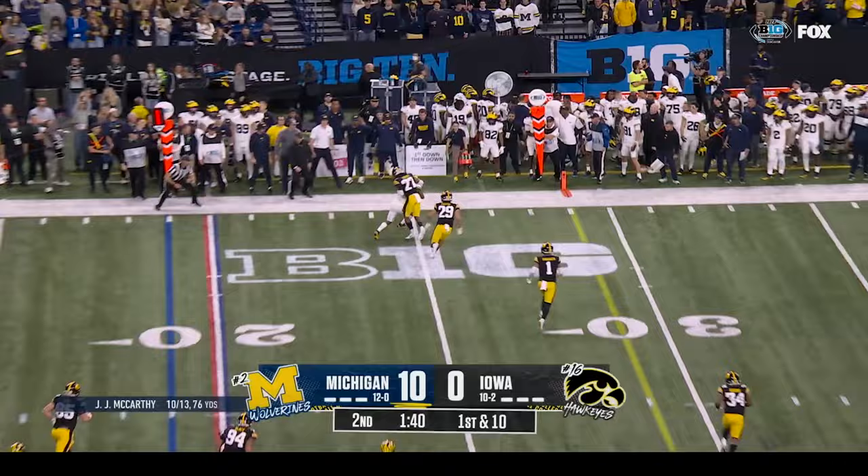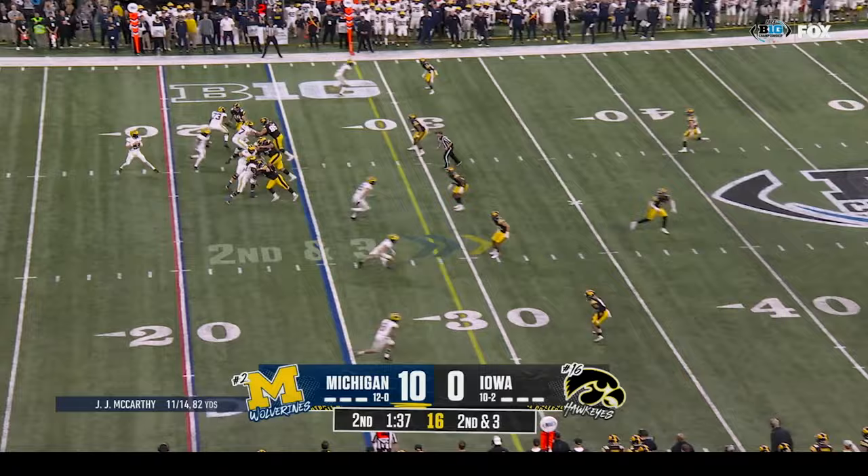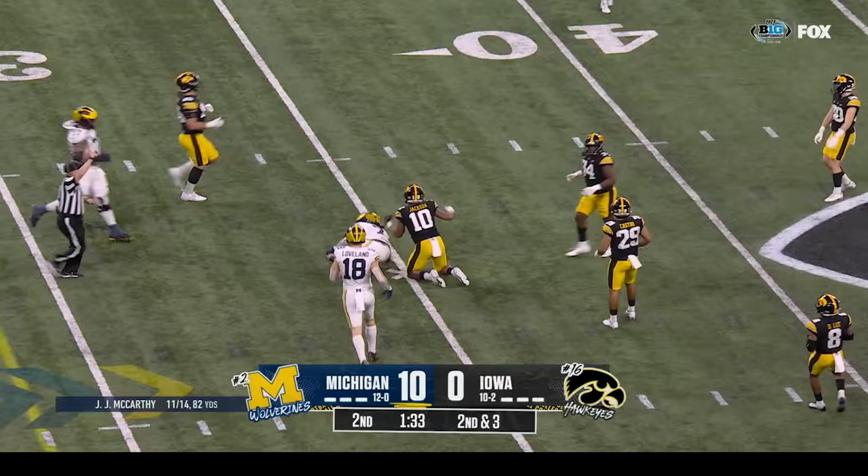Torrey Taylor punting from his own goal line to Samaj Morgan at the thirty-five. It takes an Iowa bounce and will be down inside the Michigan twenty. McCarthy out of the shotgun — sideline — caught Cornelius Johnson. The schematics and philosophy of keeping safeties back and forcing offenses to be patient and throw underneath. Second down to three — there's an underneath throw for Donovan Edwards — first down.